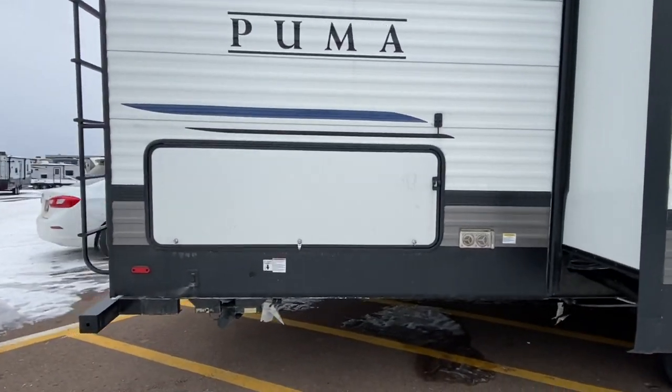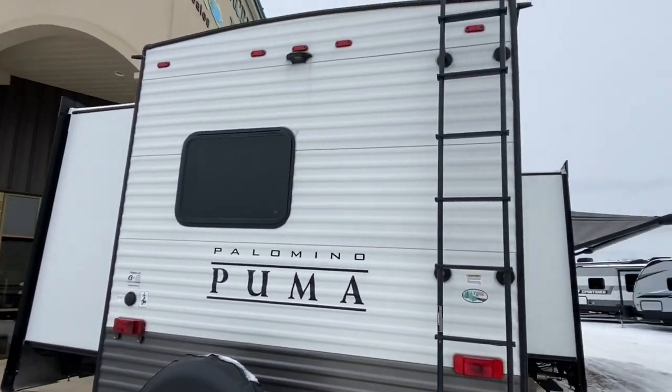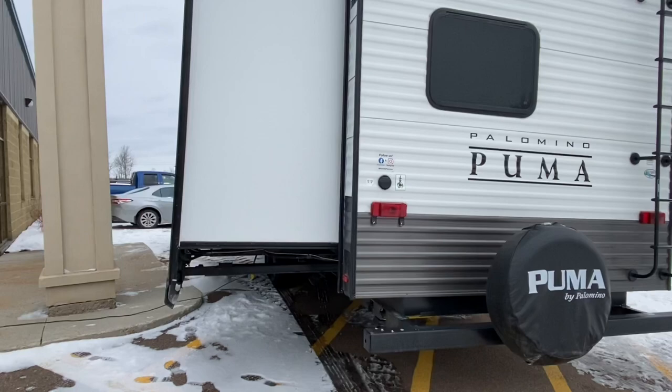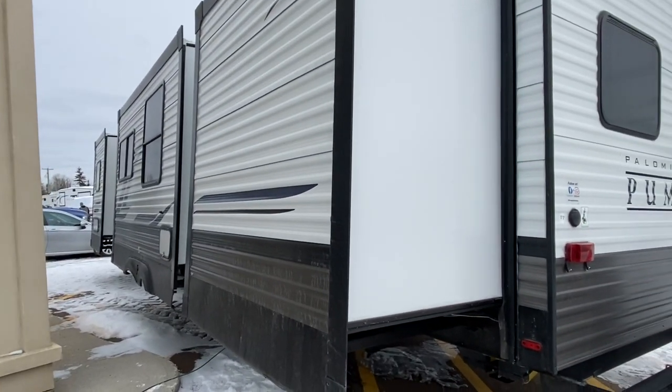That is a small outside kitchen — there's going to be a mini fridge in there. It is prepped for a backup camera. Now take a look at this — boom, boom, boom — three slides over on this side. This is nuts.